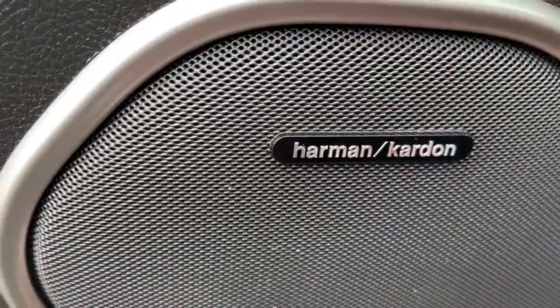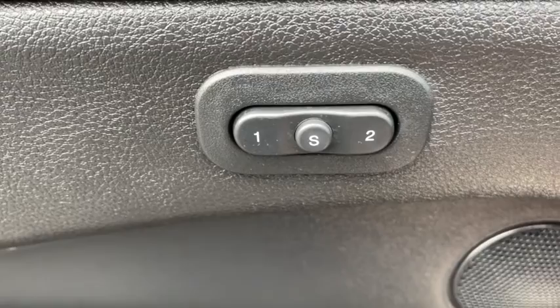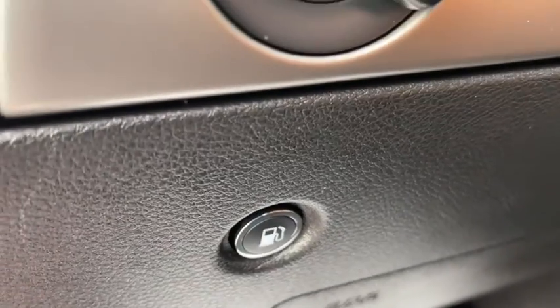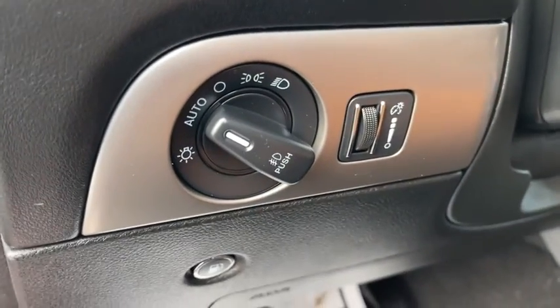Here are some of this vehicle's great options: power liftgate, navigation system, traction control, power passenger seats, dual airbags, power steering, alloy wheels, four-wheel disc brakes, universal garage door opener.